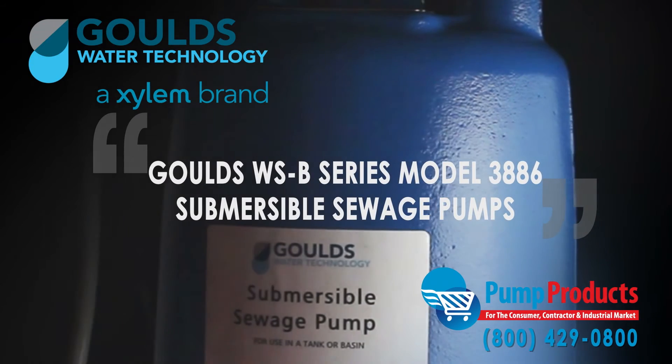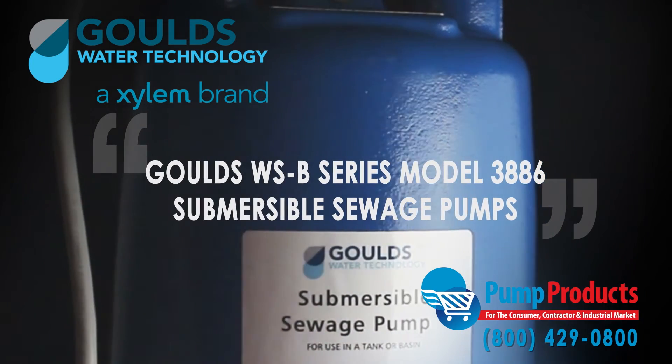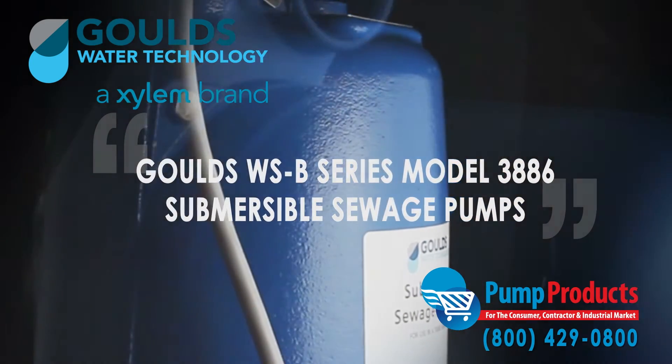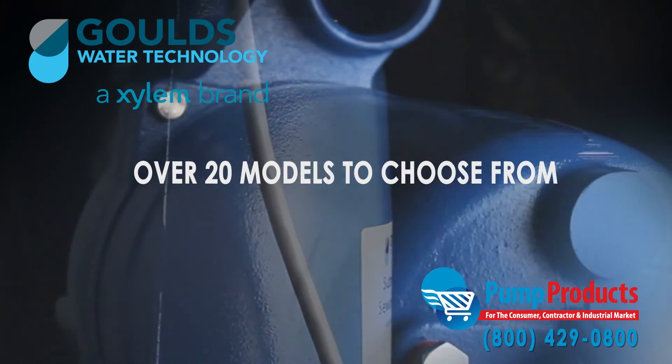Pump Products is proud to be stocking the Gould's WSB Series Model 3886 Submersible Sewage Pumps. We have over 20 models to choose from.